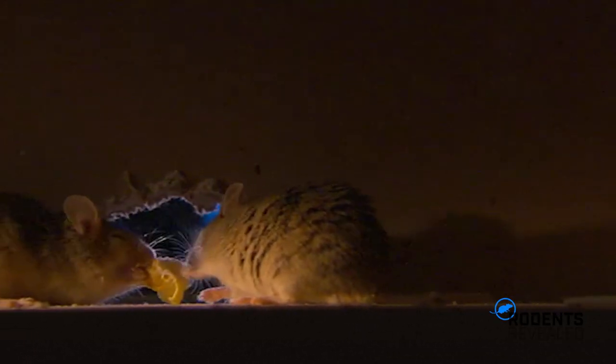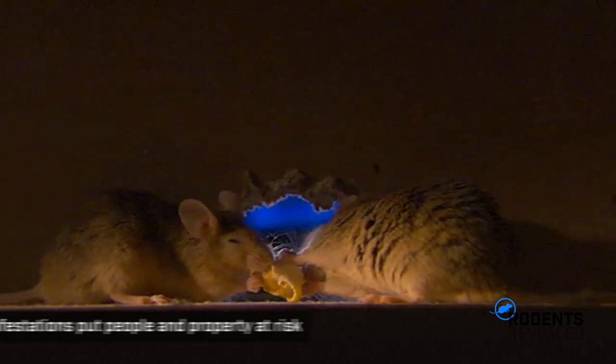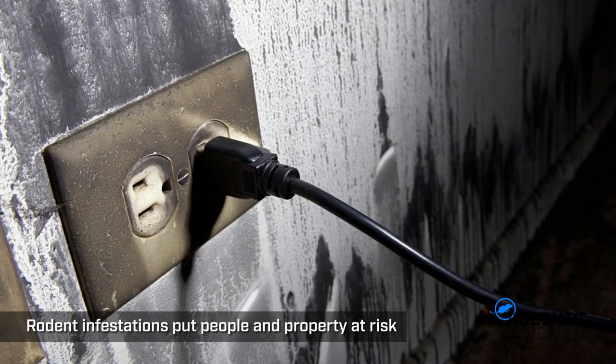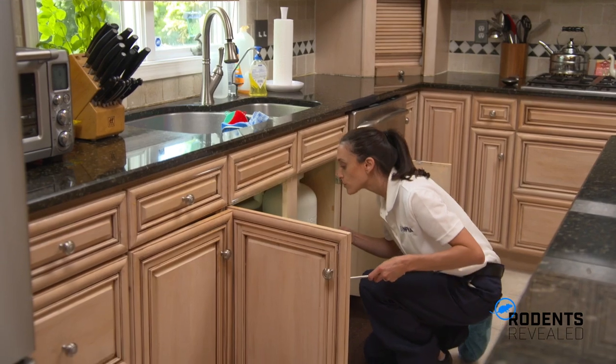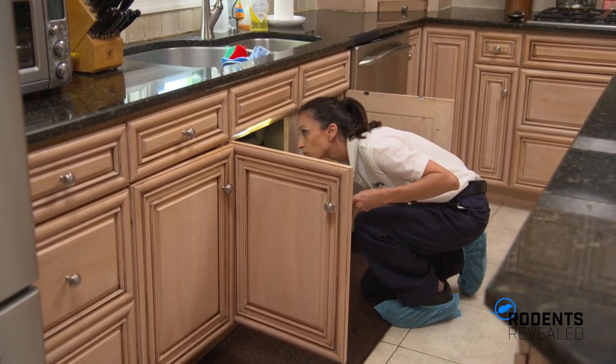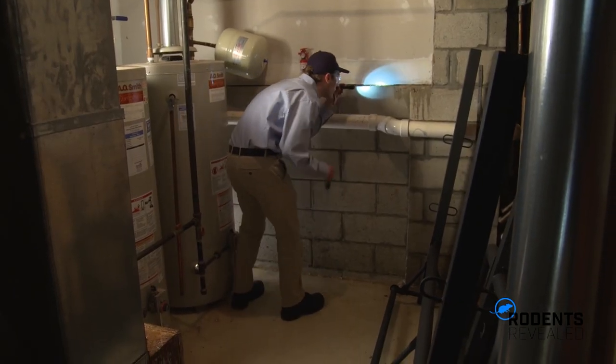They can also chew through various home construction materials and are known for gnawing on critical wiring, putting properties at risk of electrical fires and significant damage. Rodent infestations can grow rapidly and put both people and property at serious risk.